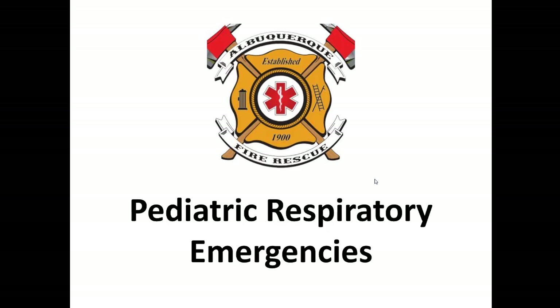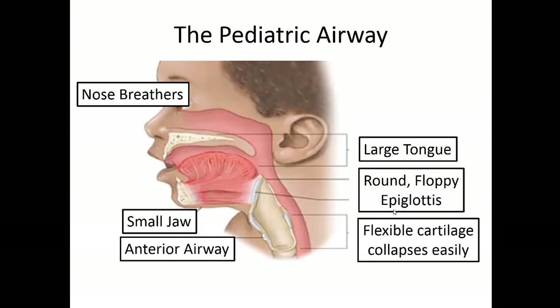Hello everyone, this is Dr. Pruitt. Today we're going to be talking about pediatric respiratory emergencies. Just like always, we're going to start with some anatomy. There are obviously things that are different about the pediatric airway than the adult airway that leads to them having very unique respiratory issues.